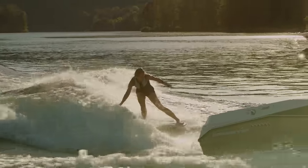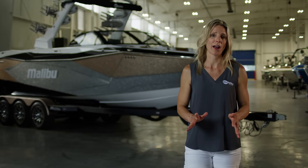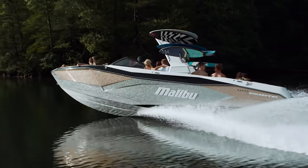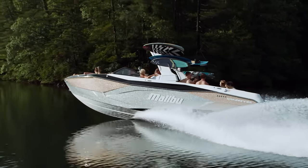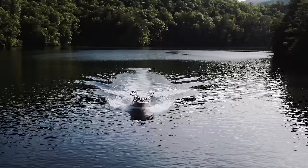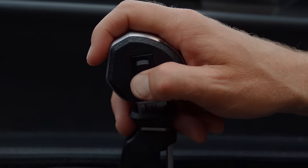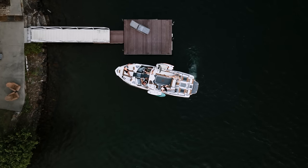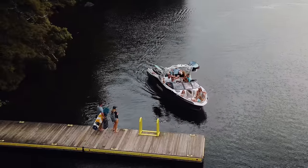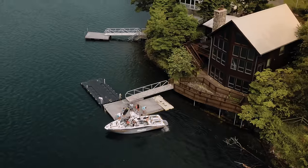Despite the 26's 7,000-pound dry weight, it's incredibly easy to drive, even if you're just starting out. Malibu's Wake Plus Hull handles great in any conditions and is really responsive even at slow speeds. With the option of Stern Turn to help with wind or tricky docking situations, along with the standard LT4 engine, this big boat is quick and agile — like a smaller boat.